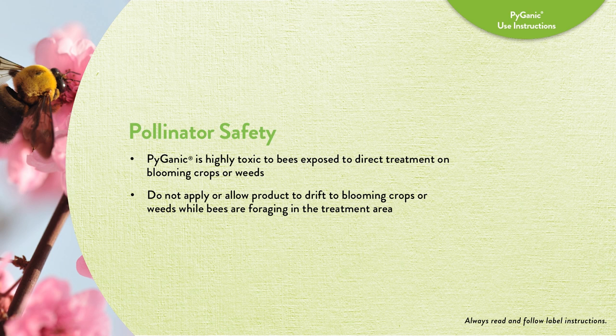Pyganic is a botanically derived organic contact insecticide. It provides quick knockdown and on-contact control of a broad spectrum of hard-to-kill pests on more than 200 growing crops and in greenhouses. Plus, Pyganic is NOP compliant and OMRI listed for organic production. For additional information about Pyganic, talk with your Valent representative, crop consultant, or retailer. You can also visit us online at valent.com/pyganic.